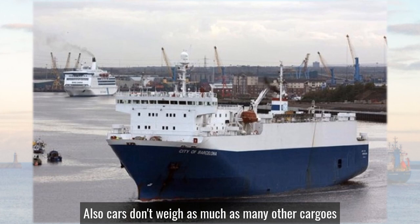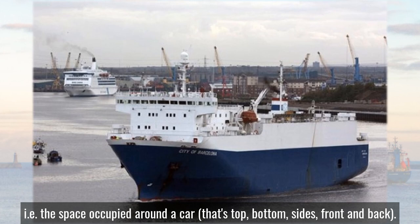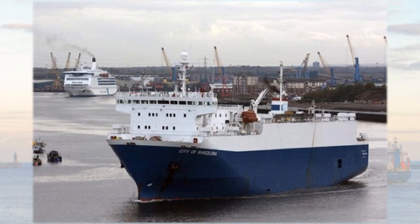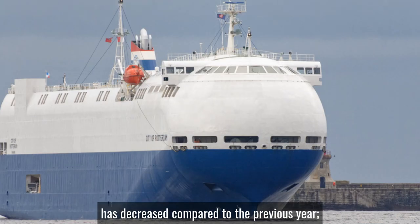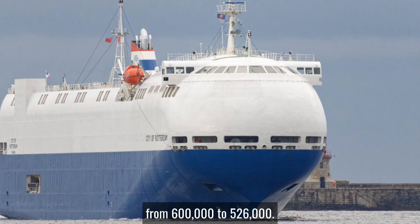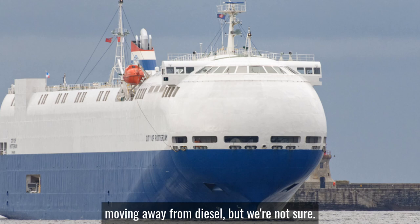Their trade means they need lots of internal space to protect the cars from the salt spray. Also, cars don't weigh as much as many other cargoes when stowage is considered — i.e. the space occupied around a car, that's top, bottom, sides, front and back. In 2018 the number of cars handled across the port's three car terminals decreased compared to the previous year, from 600,000 to 526,000. This may have been caused by consumers moving away from diesel, but we're not sure.